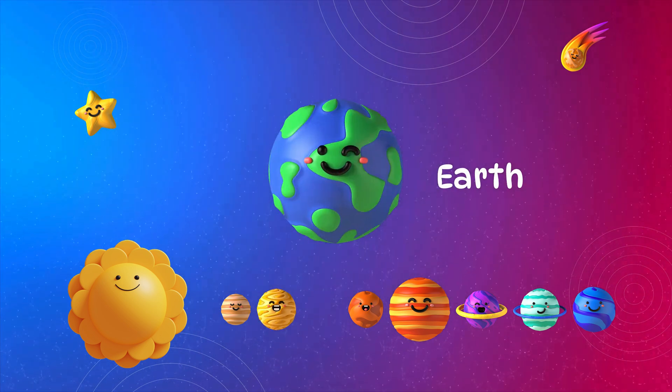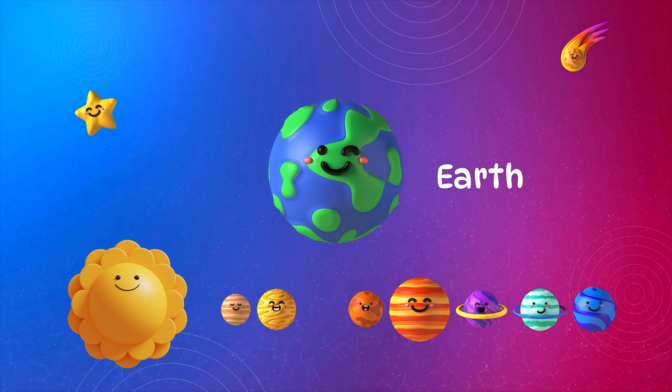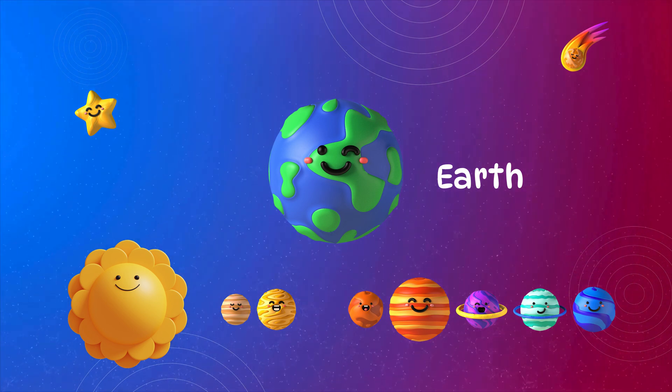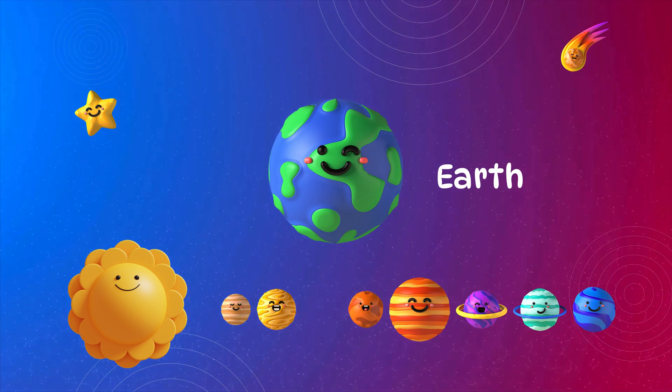Earth. Earth is our home. It has water, air, and life. It gives us everything — air to breathe, food to eat, and places to live. It's the only known planet with life.